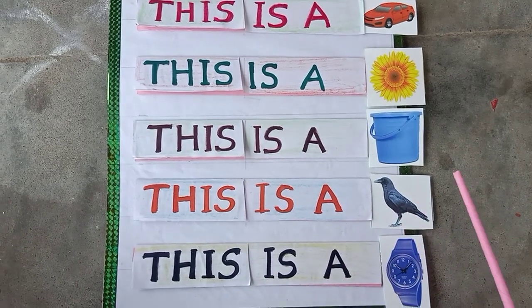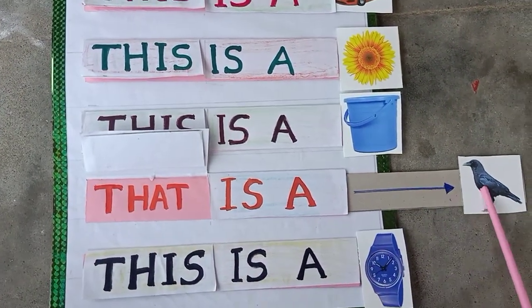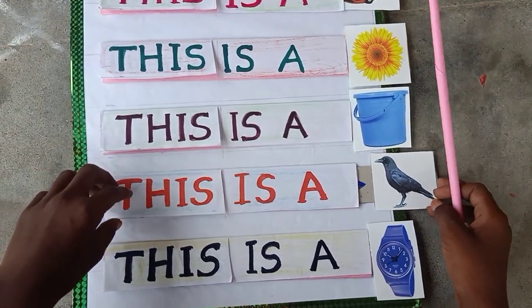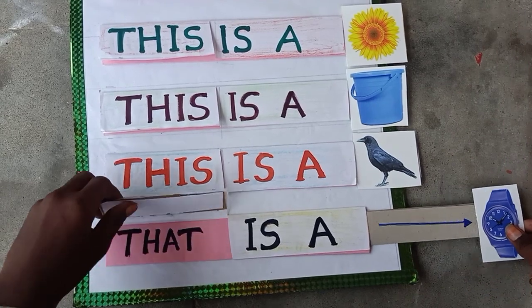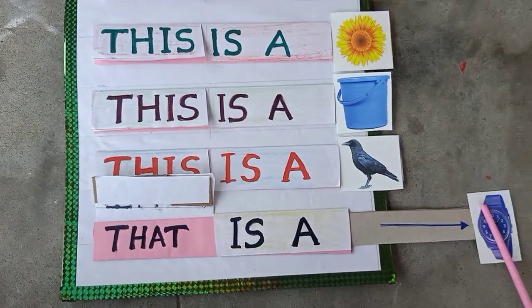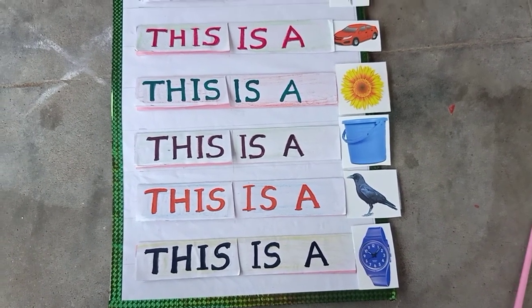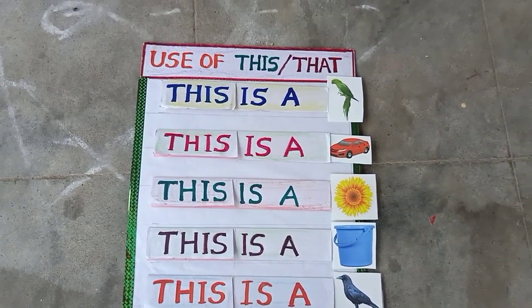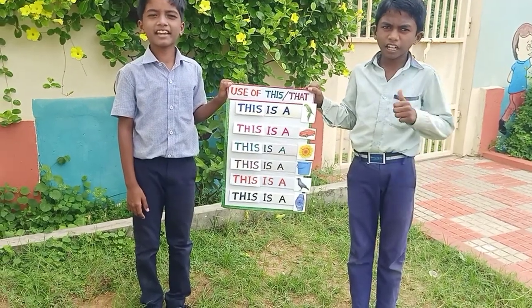This is a crow. That is a crow. This is a watch. Thank you.